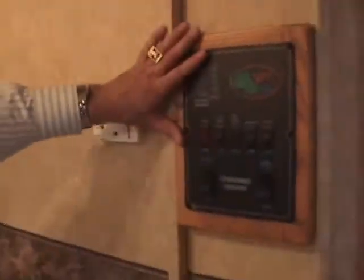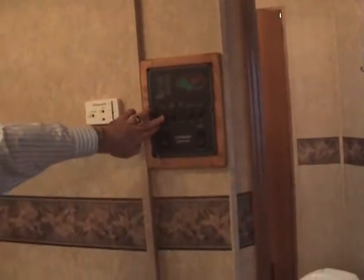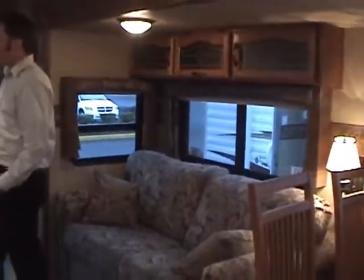Right in front of you is the command center control board, which controls most of your 110 or 12-volt accessories — from your water pump to showing your battery levels and fresh tank levels, and the slide-outs. In the rear we have, as you can see, huge windows so there's never a lack of light in here. They do tint the windows, like the Salems do, to protect your fabrics in the summertime and give you a little more privacy.